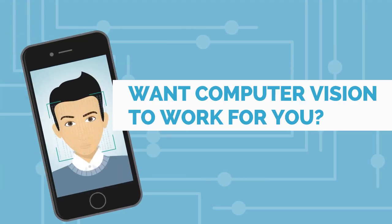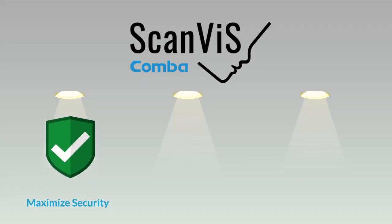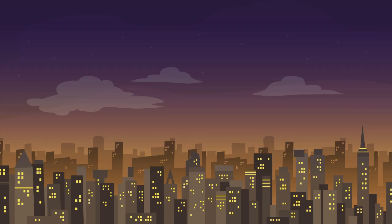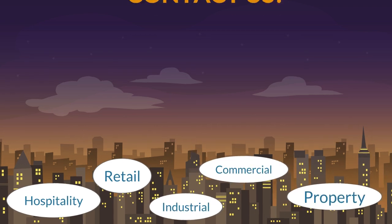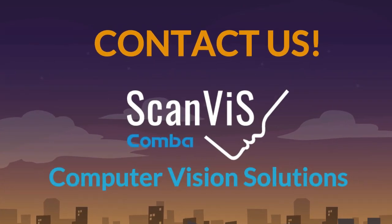If you want computer vision technology to work for you — to maximize security, save money in operational costs, or enhance marketing efforts — then ScanVis is right for your business. Our versatile solution can be applied across different industries and customized to your needs. Contact us and learn how ScanVis computer vision solutions can work for your business.